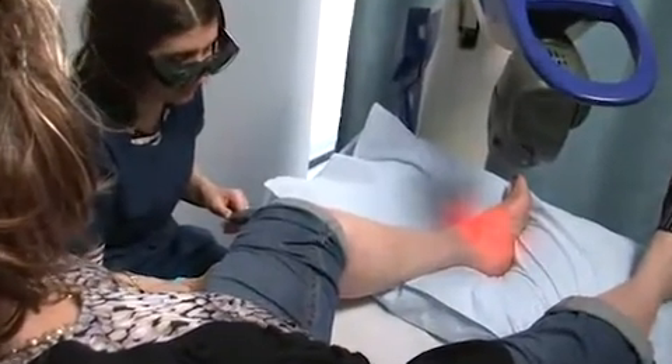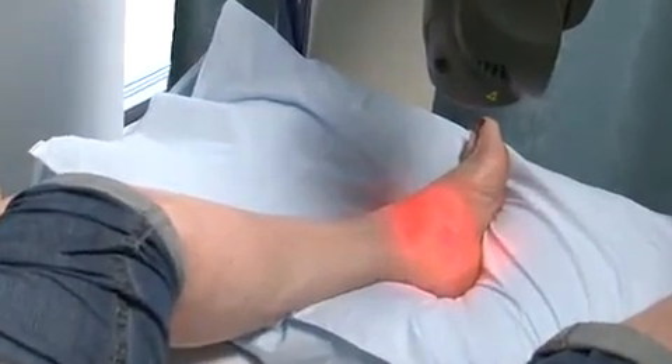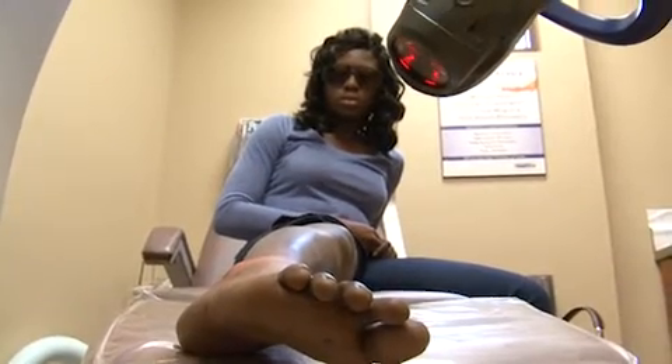Across the country, podiatrists who have used MLS laser therapy have consistently been amazed. One of our staff members had plantar fasciitis and heel pain, and she had one treatment with the laser and it helped her tremendously. I've had a patient come in with relatively acute swelling and tendonitis around her ankle joint. After one treatment, I was able to get about 95% of her symptoms resolved, and after three sessions she was 99% resolved. And for a lot of patients, especially our diabetic patients, this is almost too good to be true.